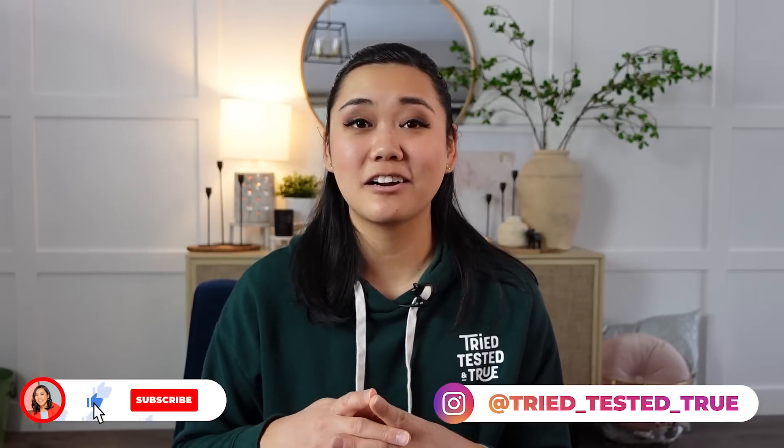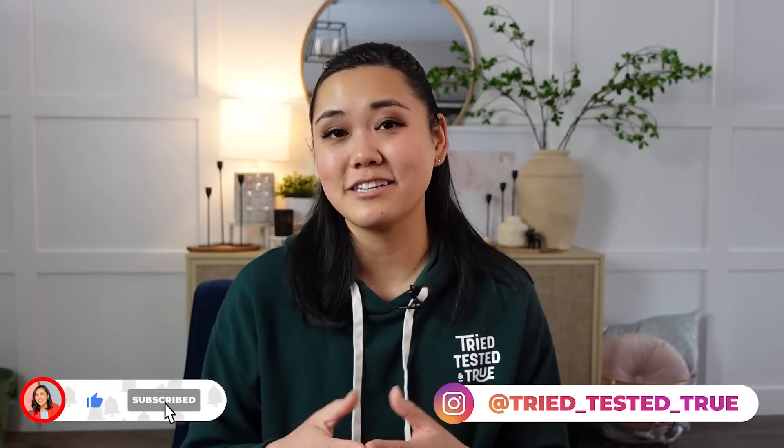That's all the Amazon bathroom products I have for you today. Thank you so much for watching. If you like this content, consider subscribing because this is an ongoing series — I love sharing my Amazon reviews. Check out this playlist with all of my other Amazon videos and we'll catch you on the next one.